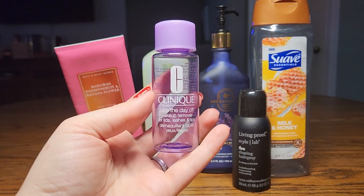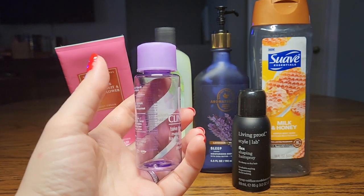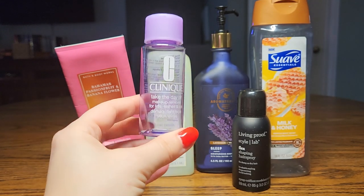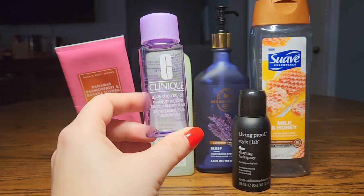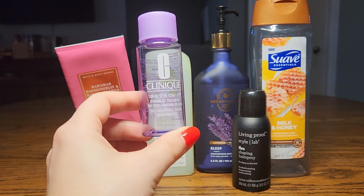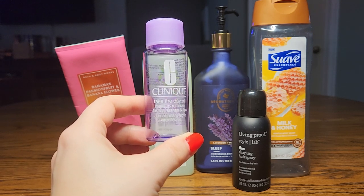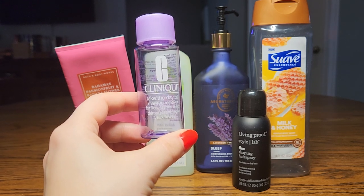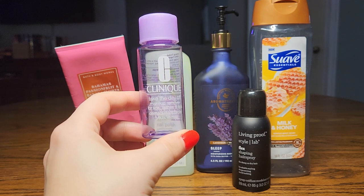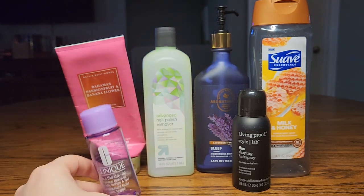Next I have the Clinique Take the Day Off Makeup Remover for Lids, Lashes, and Lips. It has oil and watery liquid in it. I don't typically go for these types of makeup removers — I usually prefer to jump in the shower and use one cleanser for the whole face. But since this came in a kit with other Clinique products, I went ahead and used it. Sometimes it got into my eyes a little bit, but it wasn't irritating. It washed off fine and did its job perfectly well.